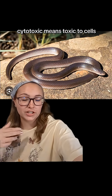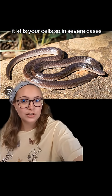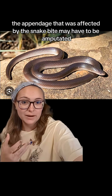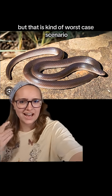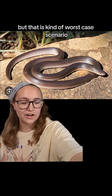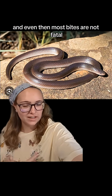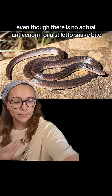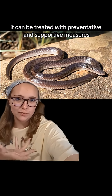Cytotoxic means toxic to cells — meaning it kills your cells. So in severe cases, the appendage that was affected by the snake bite may have to be amputated. But that is kind of worst-case scenario, and even then, most bites are not fatal. Even though there is no actual anti-venom for a stiletto snake bite, it can be treated with preventative and supportive measures.